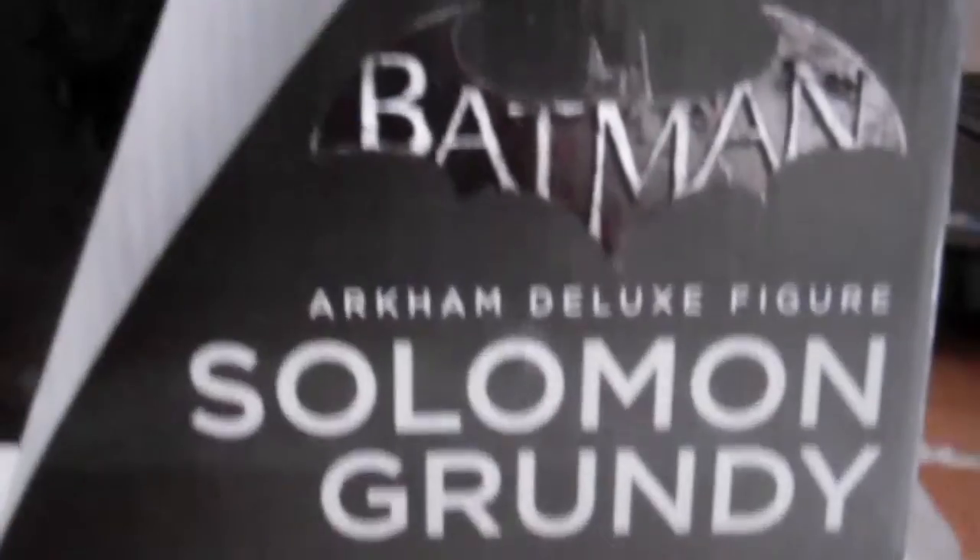The package is really nice — Batman Arkham Deluxe, Solomon Grundy, DC Collectibles. This thing is huge. The figure itself looks really cool, sculpted by Joe Mina. There's also the Titan Joker in the line — I'm not too fussed with Killer Croc.